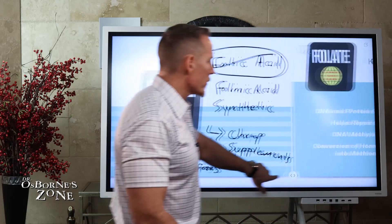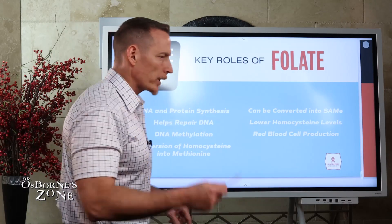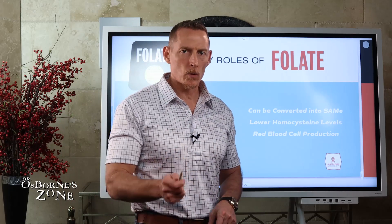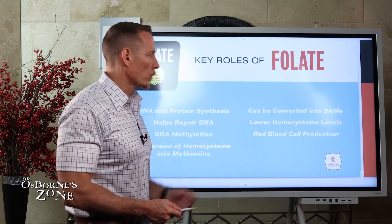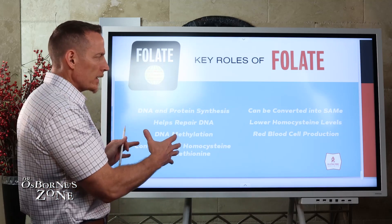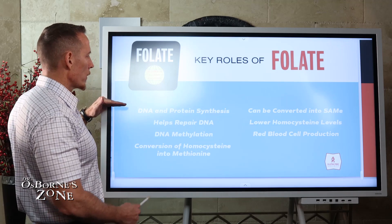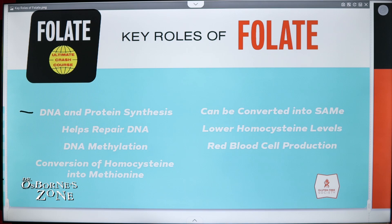A lot of doctors try to use those terms synergistically or interchangeably, but folic acid is not the same thing as folate, and we're going to talk about why. What are the key roles of folate? A lot of this is heavy, but we'll simplify it. One of the major roles of folate is the ability to synthesize DNA and protein.